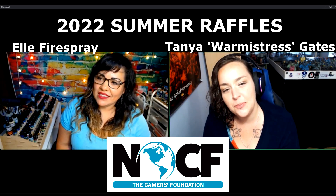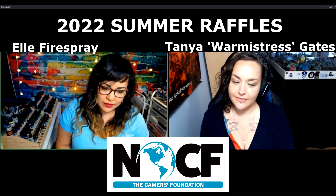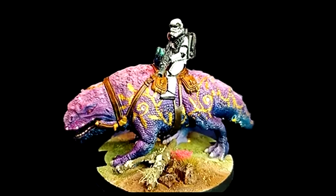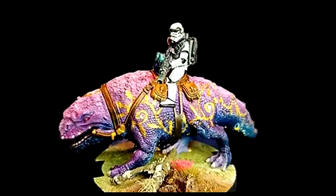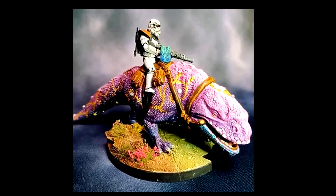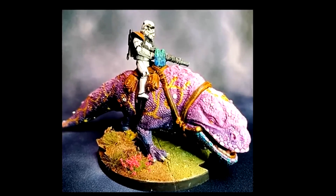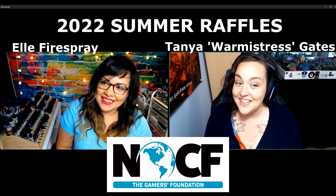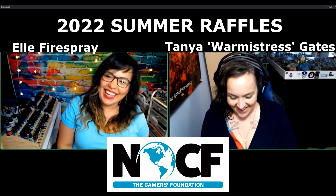How did you first hear about the NOVA Open Charitable Foundation? The first time I heard about it was through my friend Mark Sorastro — he painted a couple of pieces for them for charity for cancer research. That was the first time I heard about it. I bought raffle tickets for that miniature; I didn't win, but it was really nice to see how many people were supporting the cause. I thought it was awesome.